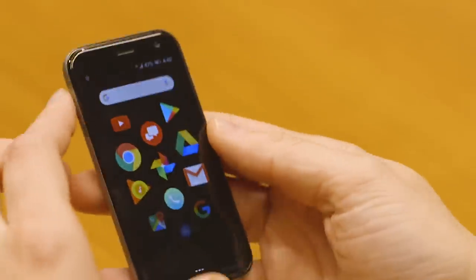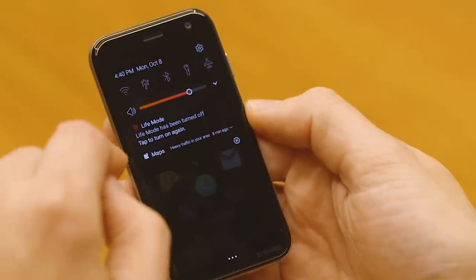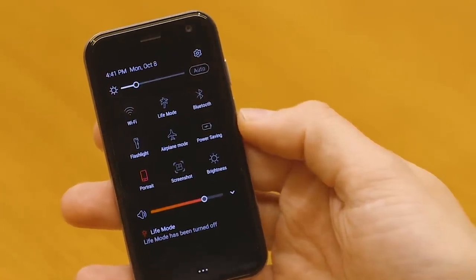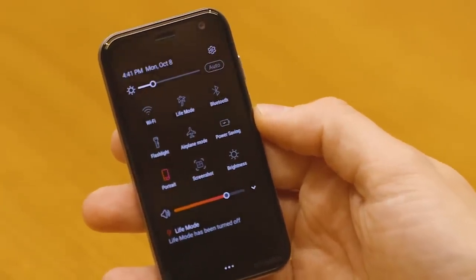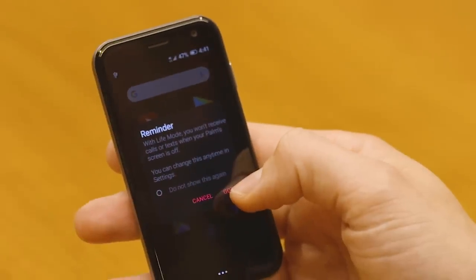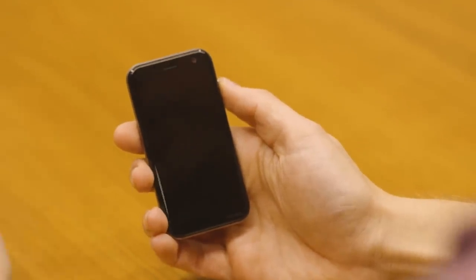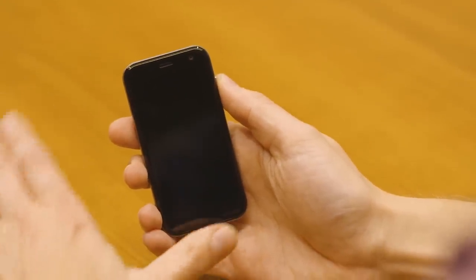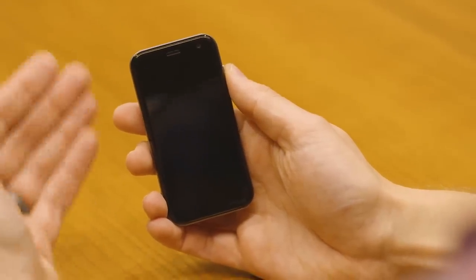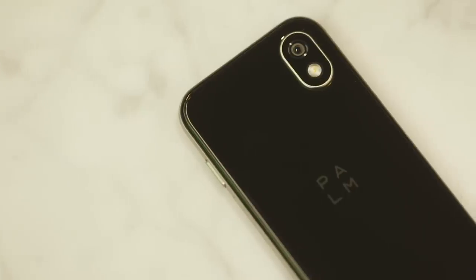If you want to adjust volume you need to go into the quick settings. Now there's also this Palm button in the quick settings, and this is where it starts to feel a little more like an old Palm phone — at least that's what they claim. When you turn on Life Mode, it acts as both battery saver and do not disturb at the same time. The screen turns off, no notifications come in, and they actually turn off the radio so not even phone calls will come through. It's only got an 800 milliamp battery, but with Life Mode on the thing will just hang out — essentially inert.